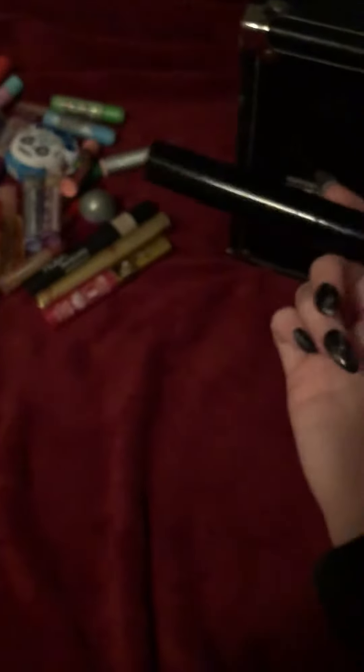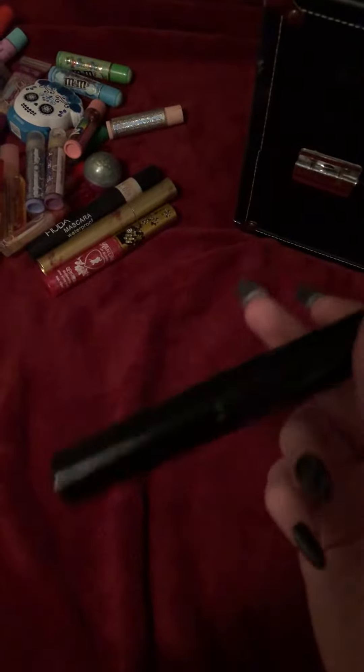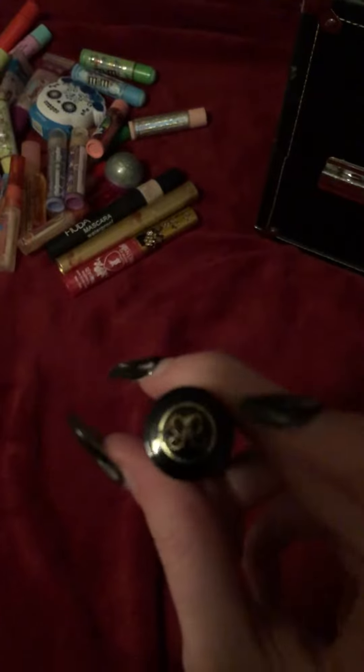This is an Anastasia mascara. I got this at the Dollar Store. This is Anastasia because of the stamp thing.